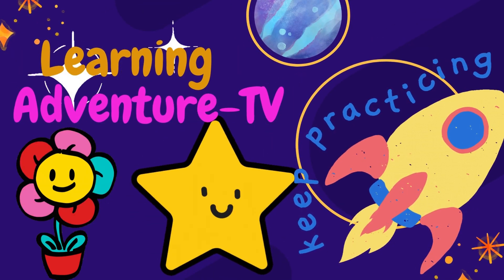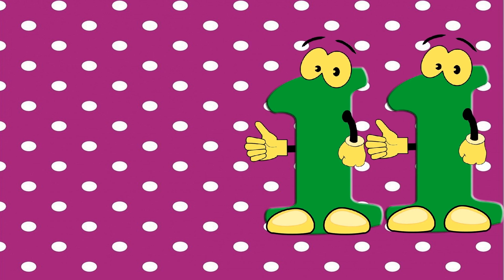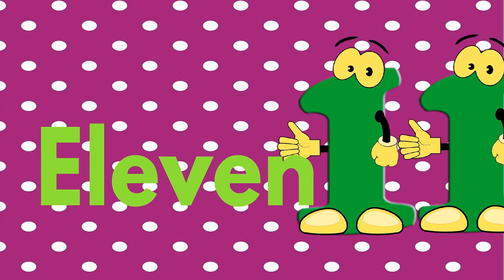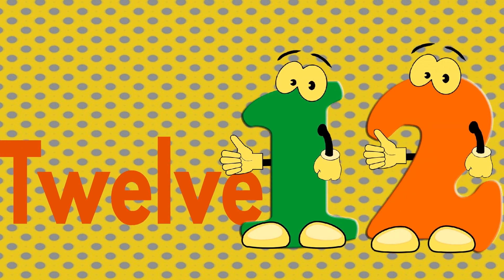Learning Adventure TV: counting in words. After 10, we have to spell numbers. 11 — the spell of eleven is E-L-E-V-E-N. 11. The next is 12 — the spell of 12 is T-W-E...